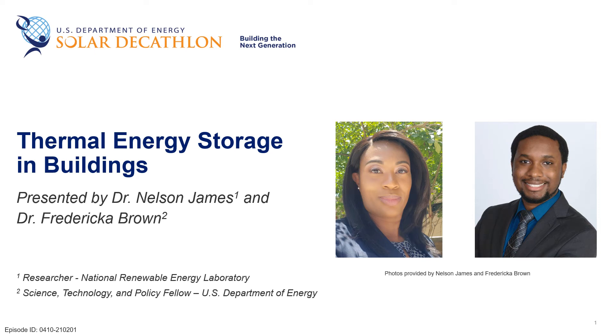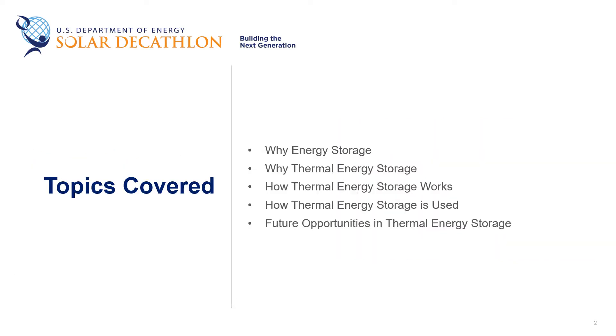Hello, my name is Nelson James and I'm a researcher at the National Renewable Energy Lab. Today I'll be joined by Dr. Federica Brown from the U.S. Department of Energy's Building Technology Office to discuss thermal energy storage in buildings. In this presentation, we will take a look at the motivations behind pursuing energy storage and the appeal of thermally based approaches. We will then delve deeper into how thermal energy storage works, present use cases highlighting its benefits, and conclude with future opportunities.